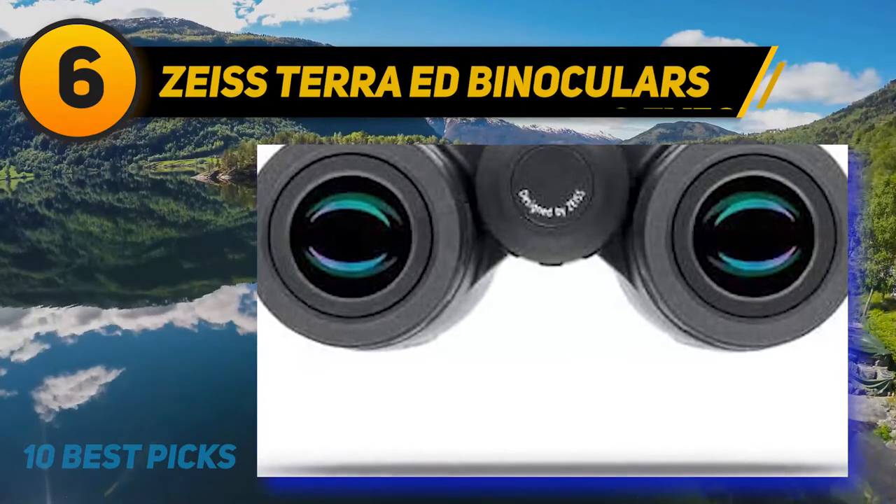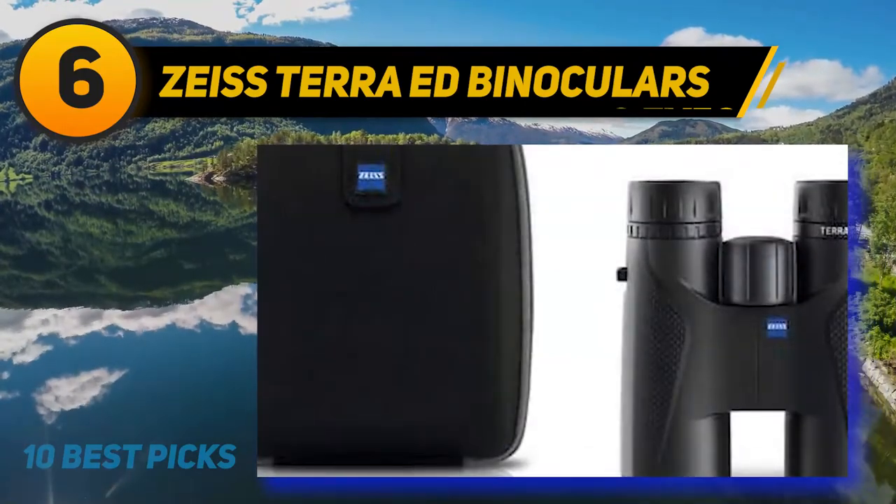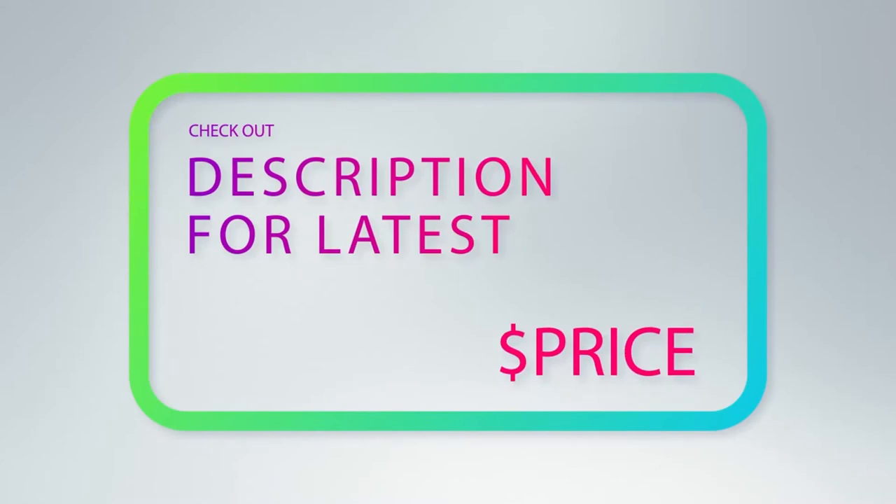Their wide FOV makes them ideal for spotting moving wildlife and birds on the wing. For more information and price, check out the product links in the description underneath the video.